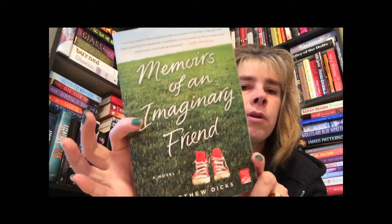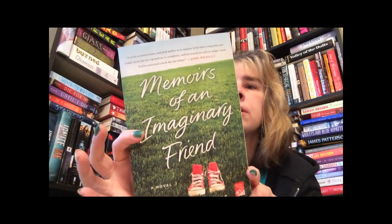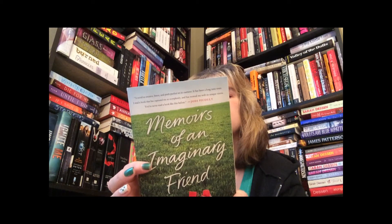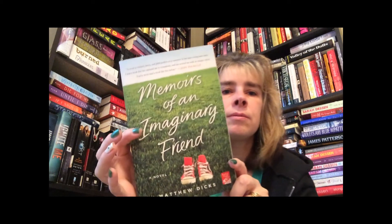The next book has a lot of green and a little bit of red in it — it's Memories of an Imaginary Friend. I think this is adult as well. There's a quote on the top from Jodi Picoult and this is by Matthew Dicks.